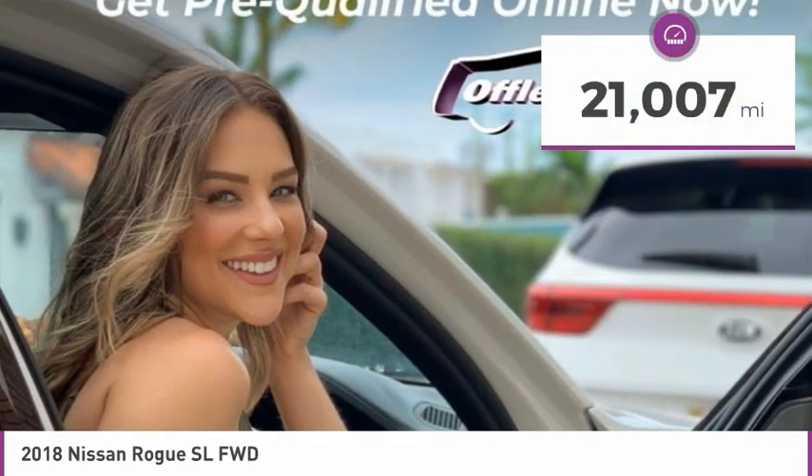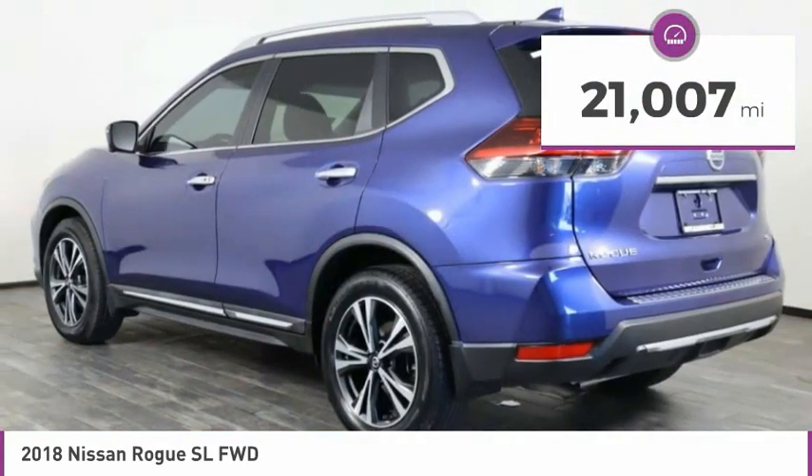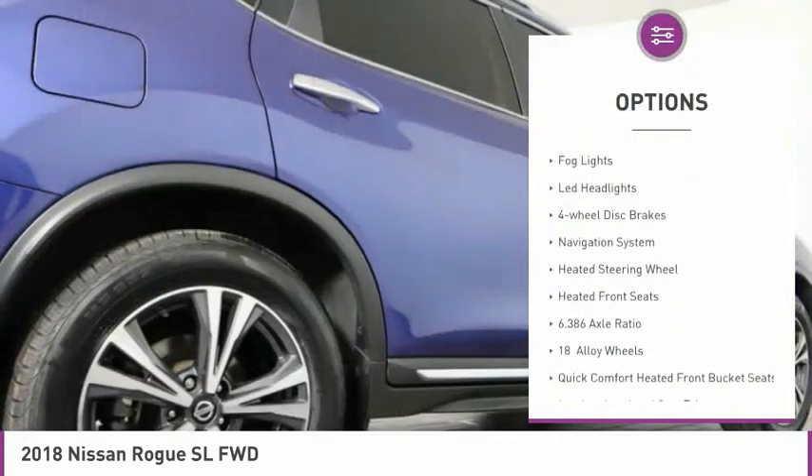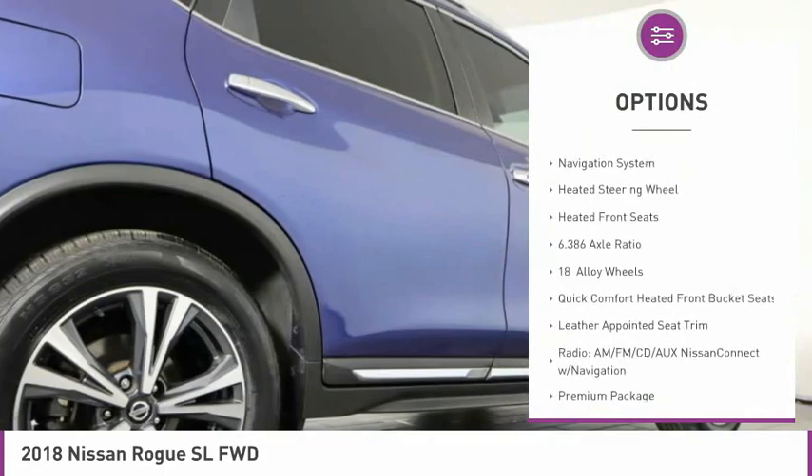This vehicle has less than 25,000 miles. Here are some of this vehicle's great options: electronic stability control, alloy wheels, power liftgate, brake assist, fog lights.